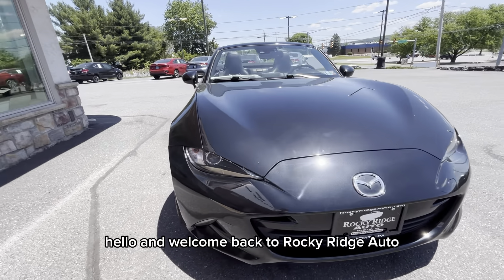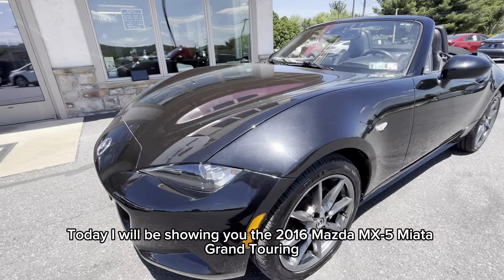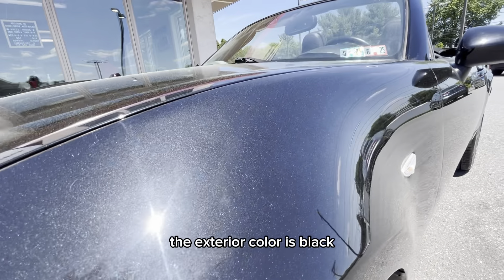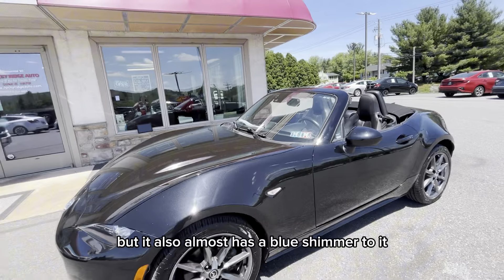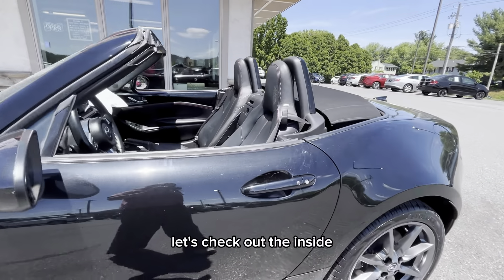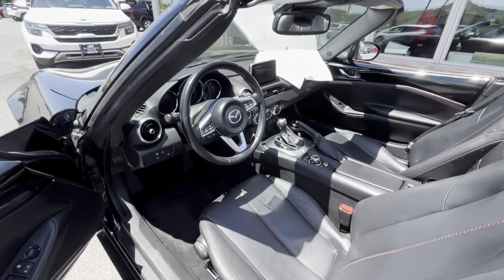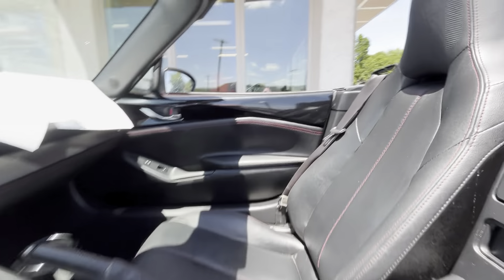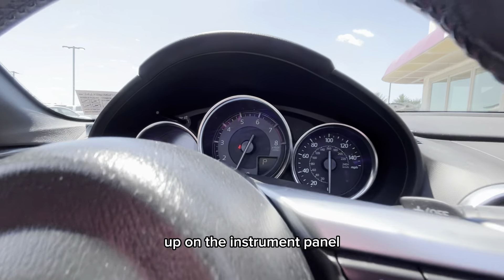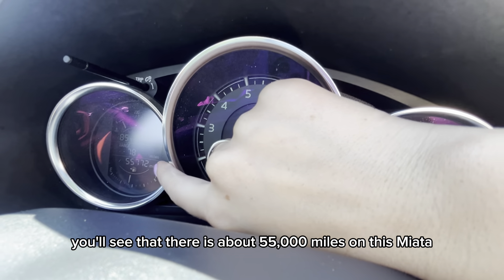Hello and welcome back to Rocky Ridge Auto. Today I will be showing you the 2016 Mazda MX-5 Miata Grand Touring. The exterior color is black but it also almost has a blue shimmer to it. Up on the instrument panel you'll see that there is about 55,000 miles on this Miata.